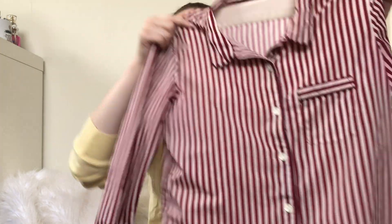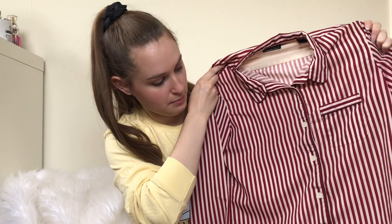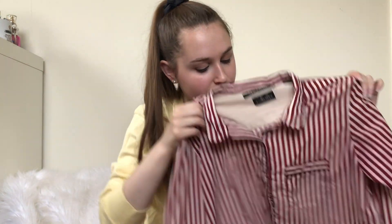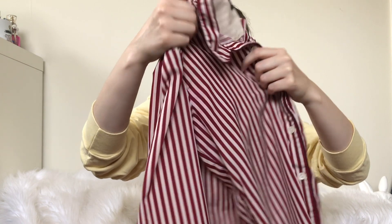Next is this Maison Scotch shirt, which to me looks like a pajama shirt. I have some Maison Scotch listed and it retails pretty high, but I haven't actually sold any. So I guess I should stop picking it up until I sell some. But this piece was half off, so.